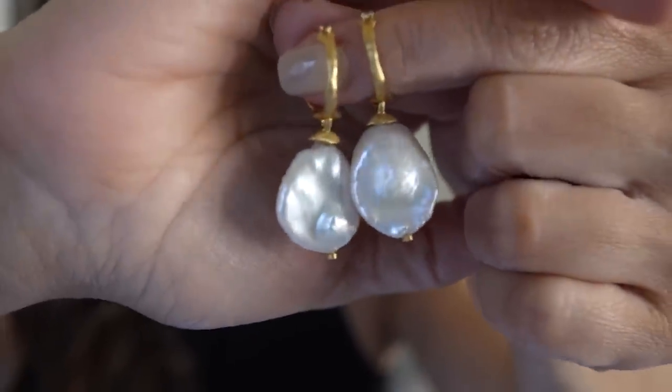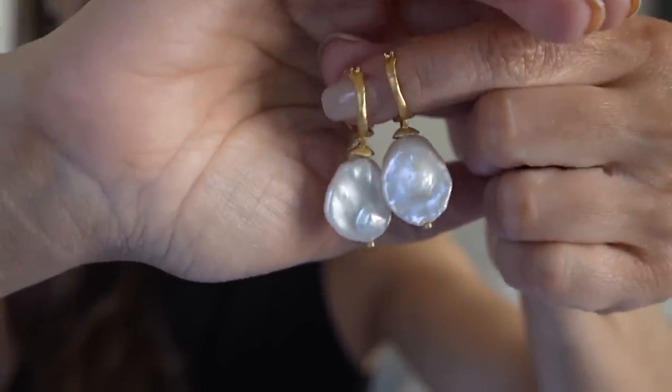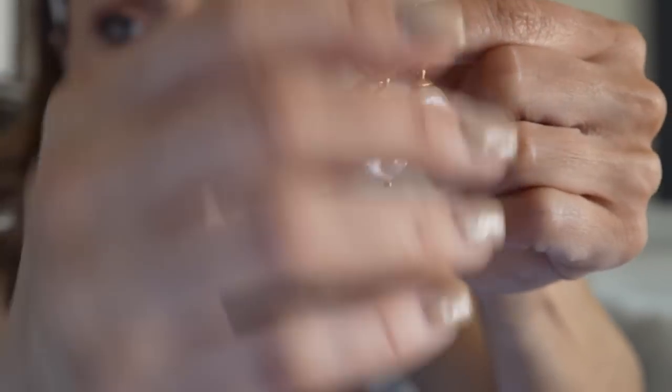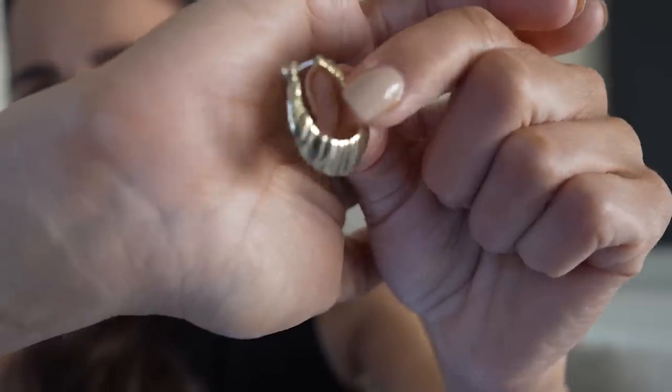I have a couple of earrings I'm going to take on this trip. These from Monica Veneta I think are going to look absolutely gorgeous with all of my outfits — I love that little drop effect. Then I like to have a really great hoop with me. I think I may have gotten these from & Other Stories — they don't have any marking but I wear them all the time at home. I'll also take the little pair from Amazon and put everything into my little jewelry box so it stays safe.